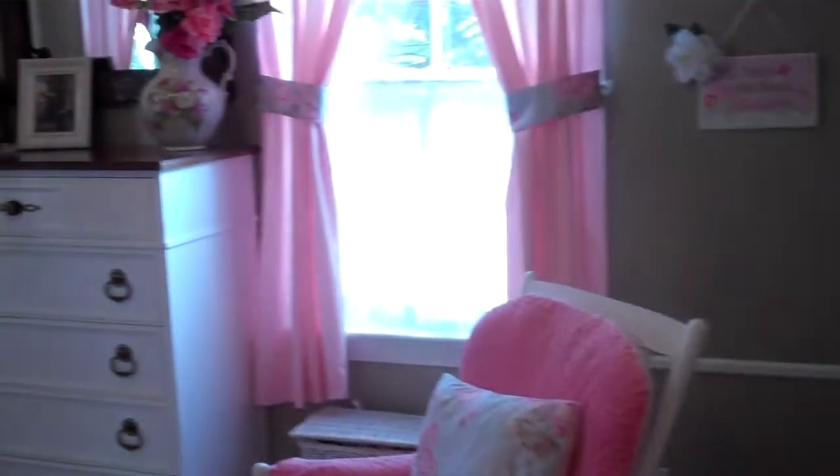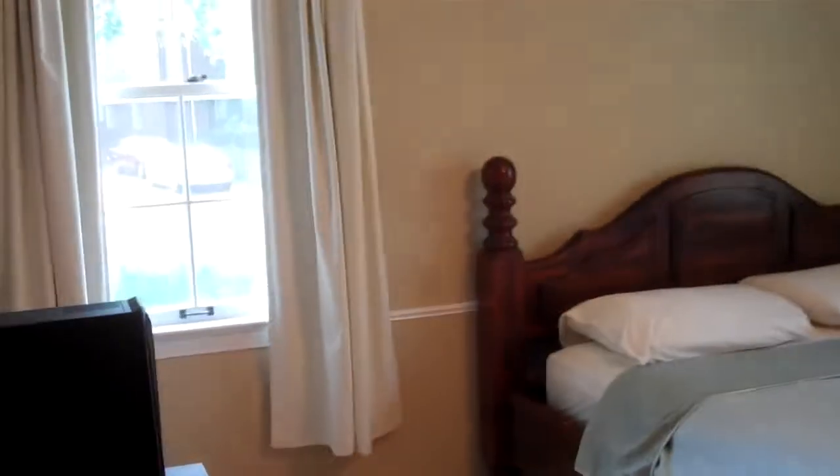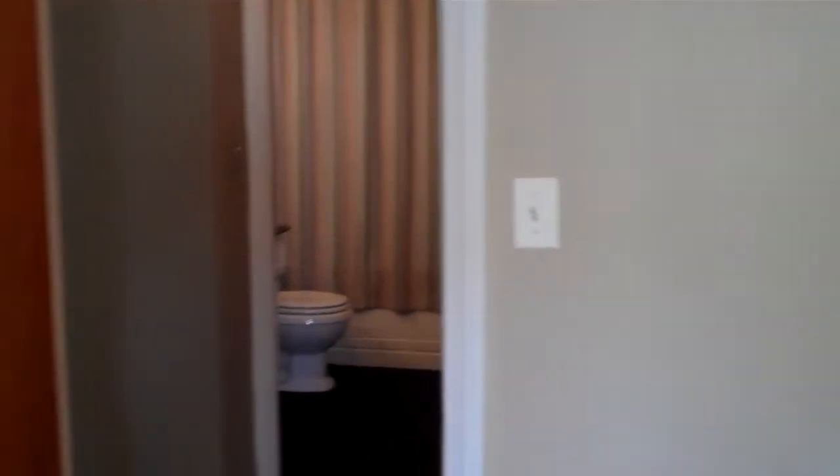There's a closet to the right — first of the three bedrooms. We'll head into the master, which features hardwood floors and two closets.